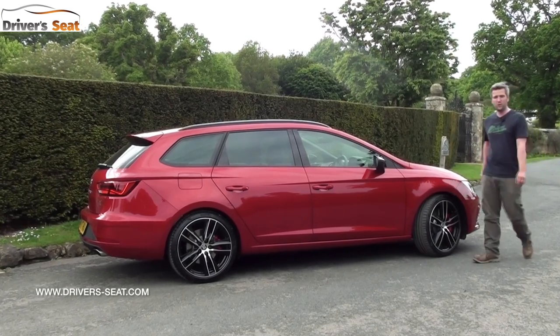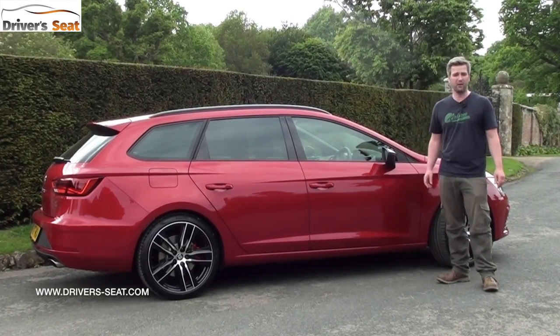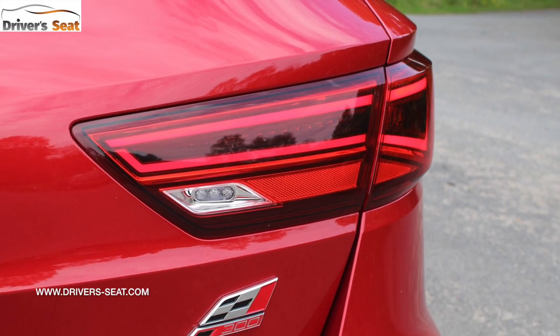Updates for the new car include a new front bumper, redesigned headlights and daytime running lights, and new LED tail lights. Under the bonnet there's 10 more brake horsepower and 22 more pound-feet of torque.